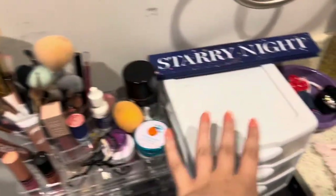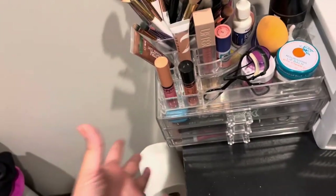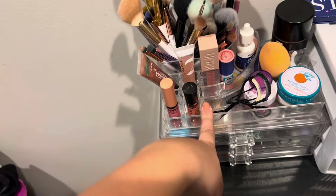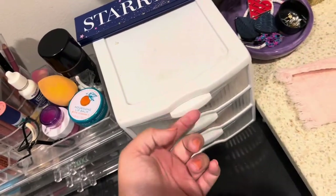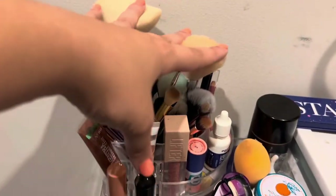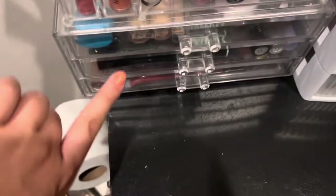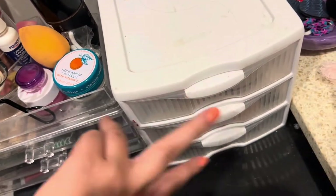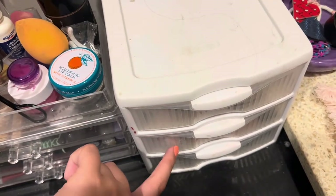So these are my two little stackers. This one I think is from Amazon or TJ Maxx — my mom got it for me for my birthday or Christmas. Then this one I bought from Target. This one has some brushes and my most-used lip things. The drawers are organized as face, eye, and lip.